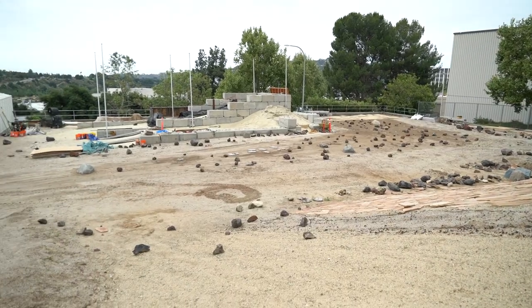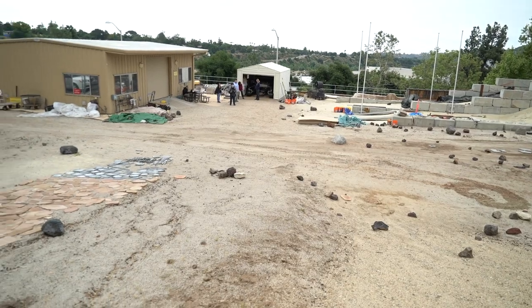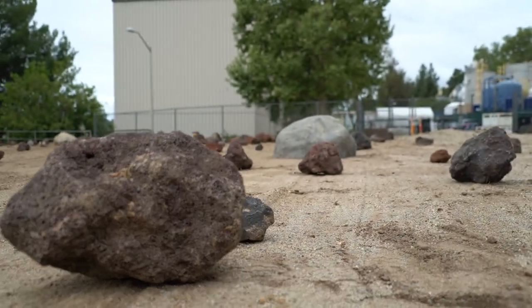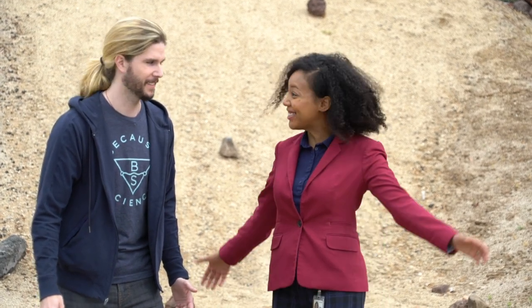We are in the Mars Yard in Pasadena, California. This is the place where we can test various robotic missions, rovers, and see how well they can navigate terrain, like in the rocks that you see to your right. It's kind of a playground. And we have a really cool test bed in the corner if you want to see. Let's do it.